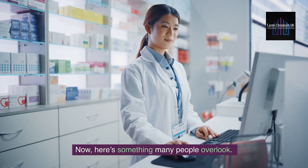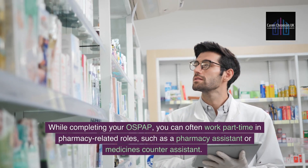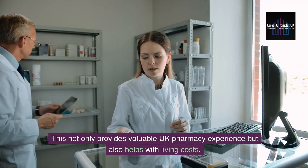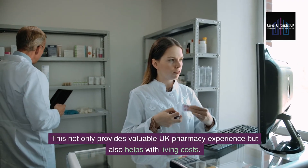Here's something many people overlook. While completing your OSPAP, you can often work part-time in pharmacy-related roles, such as a pharmacy assistant or medicines counter assistant. This not only provides valuable UK pharmacy experience but also helps with living costs.